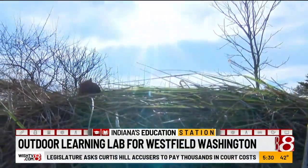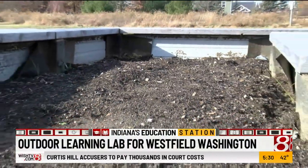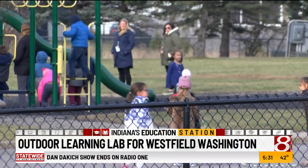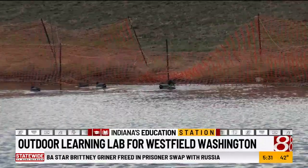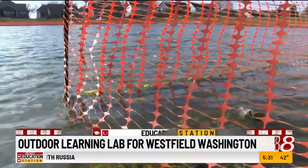Principal Rob Hedges says there's an importance to a hands-on outdoor learning experience that goes beyond just teaching. Number one, I think it's going to help a lot with just our mental health of our students, of our Shamrock students, but also our students across the whole district. Let's just get the kids outside and just take a little breath of fresh air. A boardwalk is currently being constructed on the pond and is scheduled for completion this coming spring.